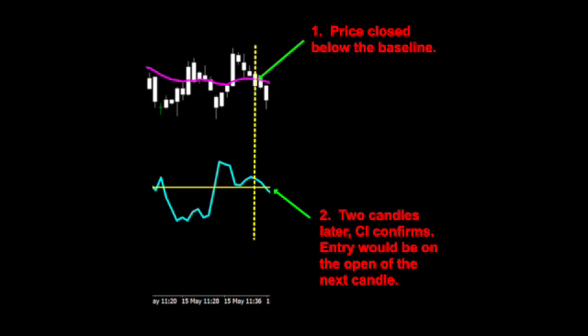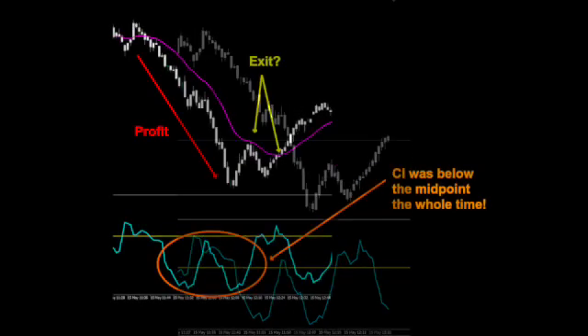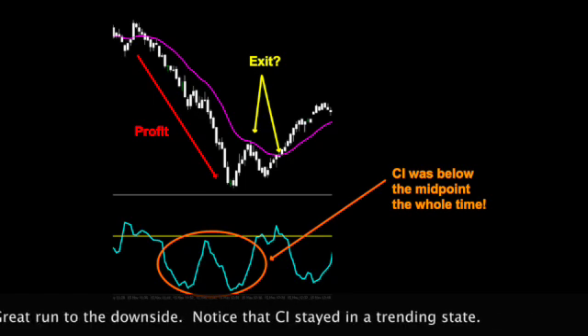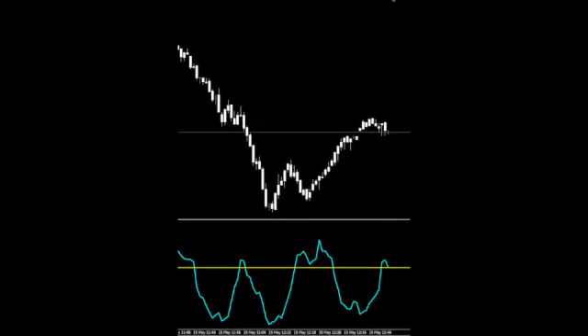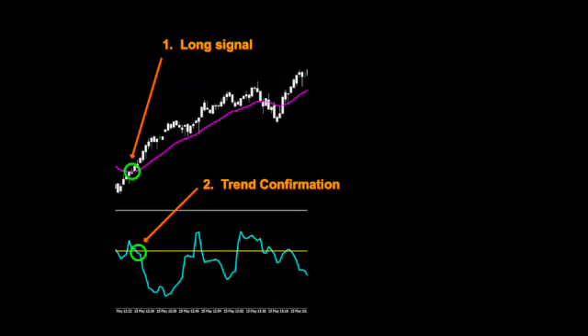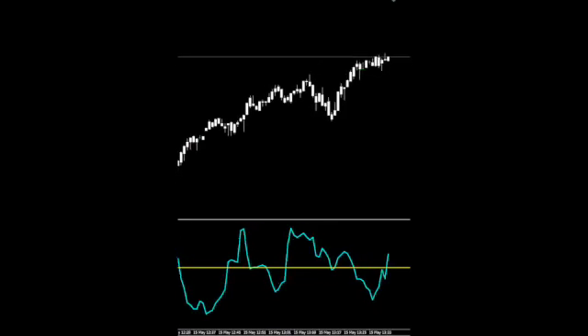Now we'll resume price action. That was a great rundown. Your exit would have been on the price retracement or when the baseline or other indicator gave the exit signal. On that next run to the upside, notice price action closed above the baseline and CI soon confirmed the trend condition. Check out that run at the exit — lots of profit there. Let's watch price as CI indicates a non-trending state of the market before we let it run out for just a few more seconds.